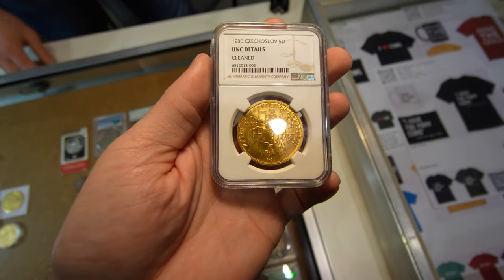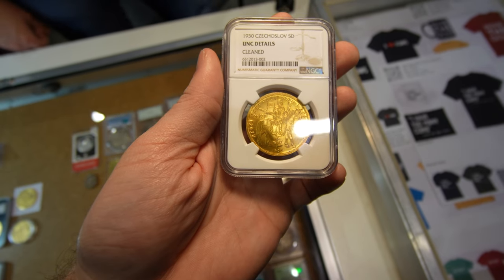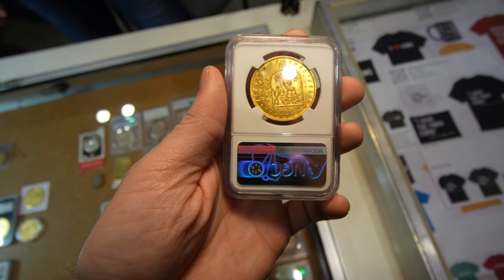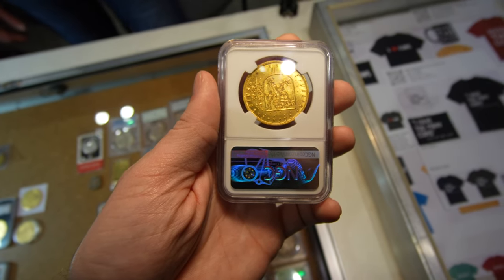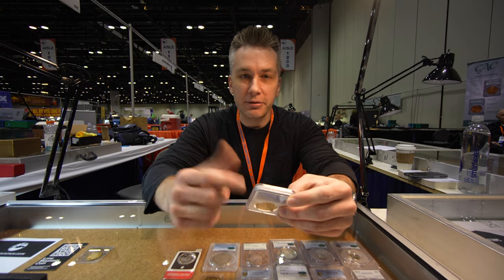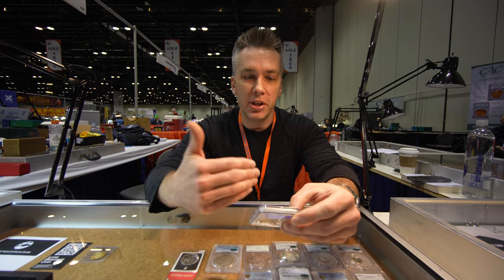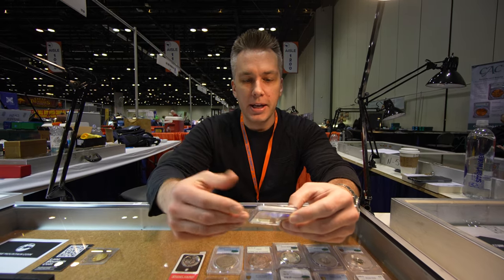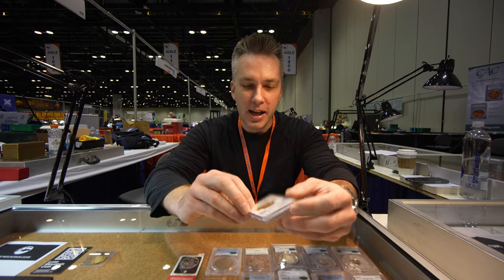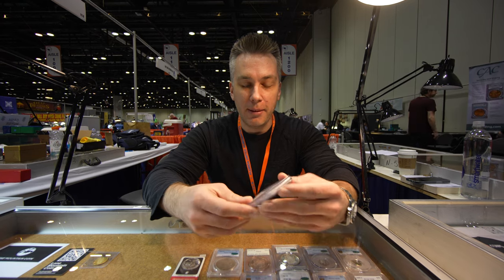Today I've got this 1930 Czechoslovakia five ducat coin. It is in an UNC details holder for cleaning, but the cleaning is exceptionally light. The reason I love this coin is because of how rare this piece is and the story behind it. Czechoslovakia was a pretty young nation when they minted these coins in 1930. They created some trade coinage to increase commerce with other nations around them — in a five ducat, a ten ducat size, and I believe some smaller pieces like a three ducat and one ducats. In recent years these coins have gone crazy at auction, and the 1930 is about half the mintage of the other years, so it's a bit more rare. You never see these at auction — only about 500 pieces were made. It's a gold coin with King Wenceslas on the obverse and the Czech flag with the Czech lion on the reverse. It's a really good looking coin and a very interesting piece.